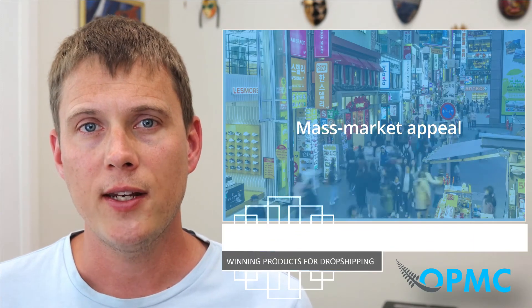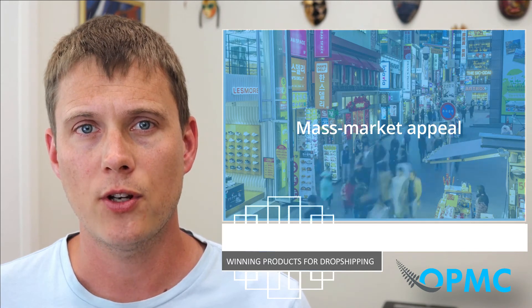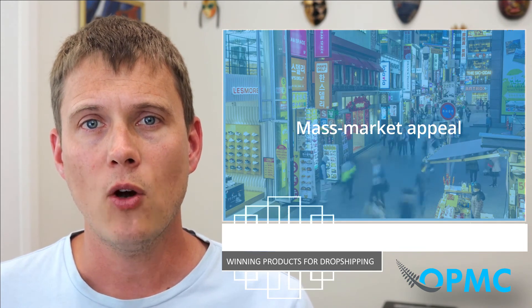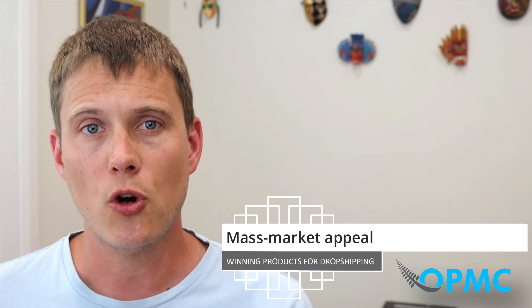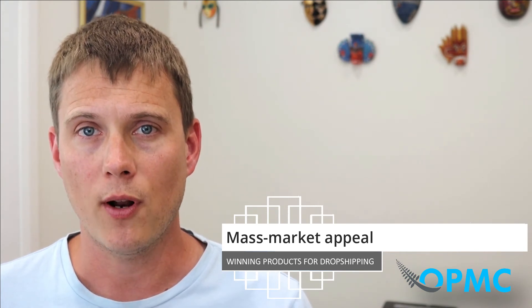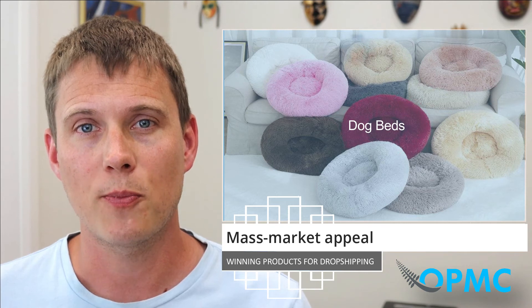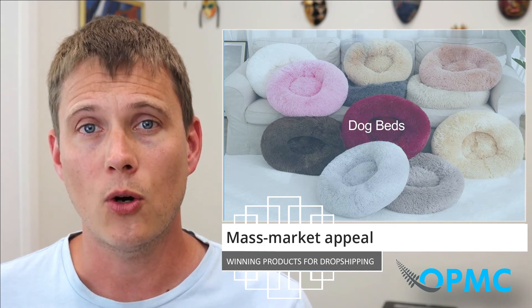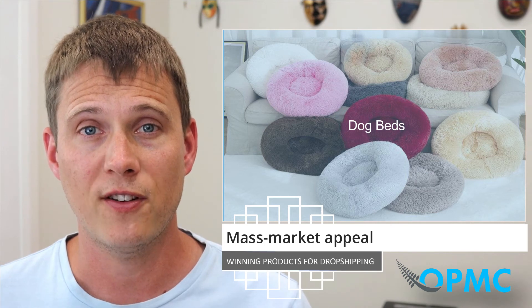What about mass market appeal? Finding another key component for winning dropshipping products is to explore niches or products with a mass market appeal that attracts potential customers from various ages, genders, countries, and so on. Having a wide customer base will help extend the reach of your product into diverse categories and expand your dropshipping business in multiple places. An example of a product with mass market appeal is this dog bed. It can target a broad audience because it is not limited to a specific gender, age, or audience — it's appealing to all genders, all countries, since there are pet owners everywhere, and it's perfect for any age dog.